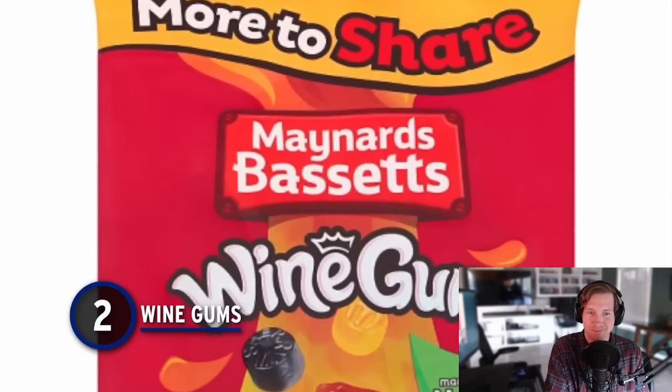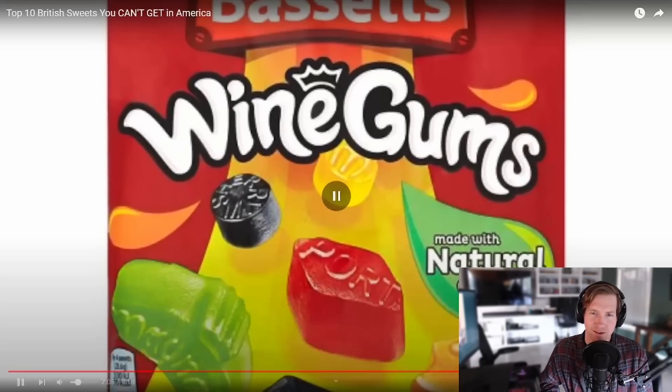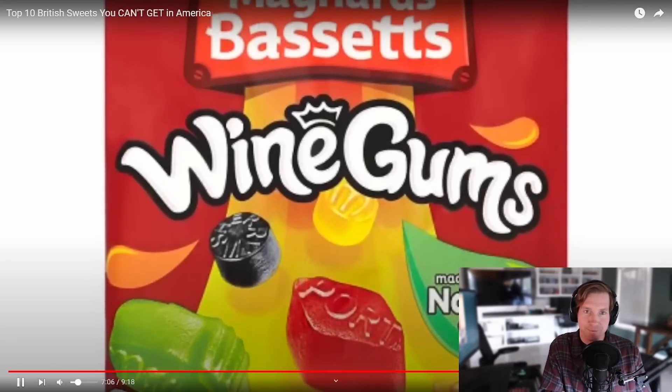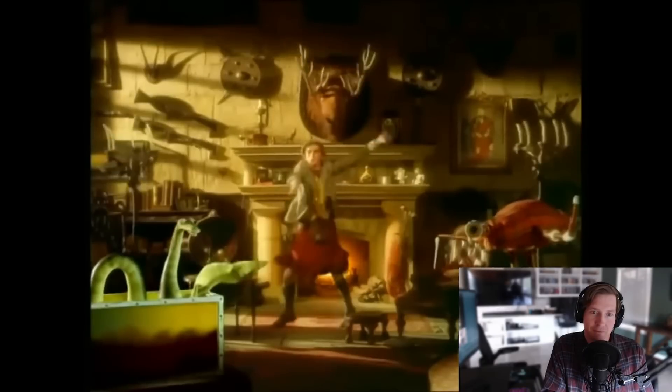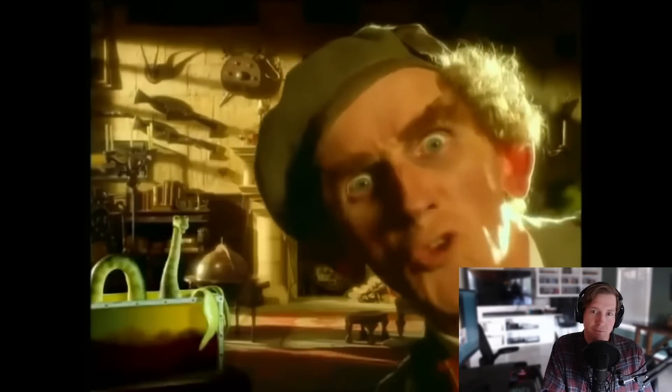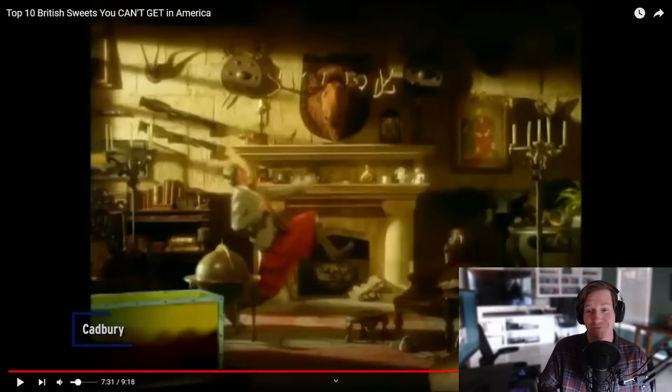Number 2: Wine Gums — a curious moniker. Some sweets seem tailor-made for export, but we can sort of see why these haven't caught on abroad. I'm assuming they taste like different wines, which I'd be down to try. There's actually no alcohol in a Wine Gum though; it's a variety of fruit flavours with a good gumdrop taste. Made from sugar, gelatin, citric acid, and your favourite fruit flavour — any way you slice it, they're delicious. So they're not wine flavoured, just citrus fruit flavours. Interesting.